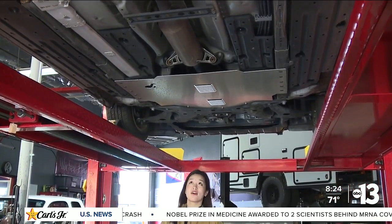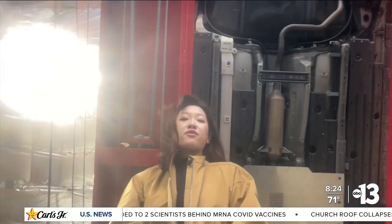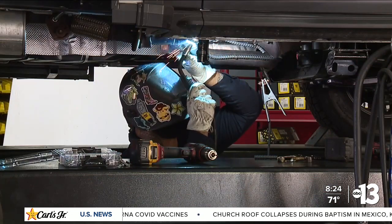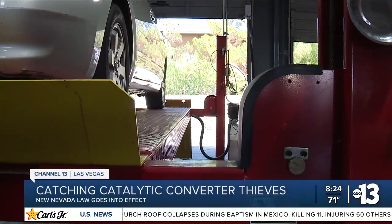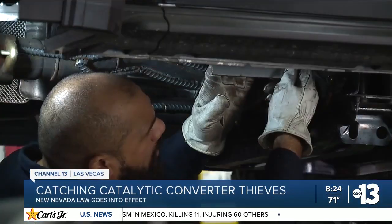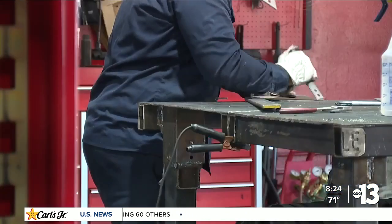Catalytic converters are easy to steal. Now a new state law is making it easier to crack down on the criminals. We've heard of converters being stolen in front of grocery stores and on the casinos. It's a dangerous trend, with converters stolen on Decatur nearby. Many car owners are being forced to replace their catalytic converters.